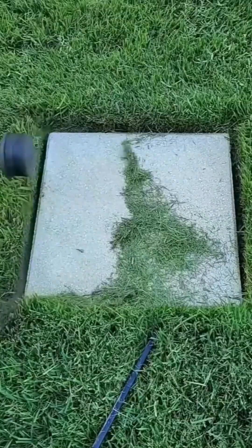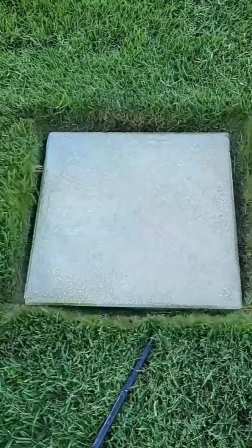Grass falls like a green carpet under the mower's steady work. Satisfaction in every pass.